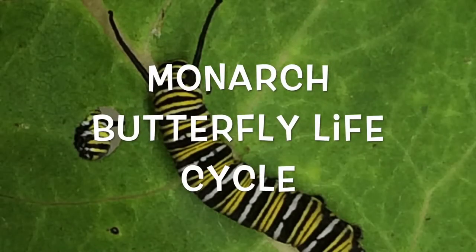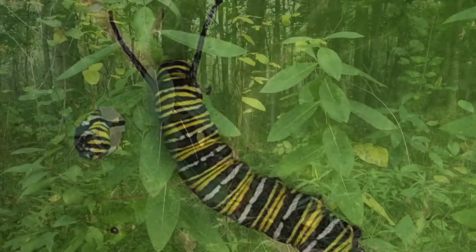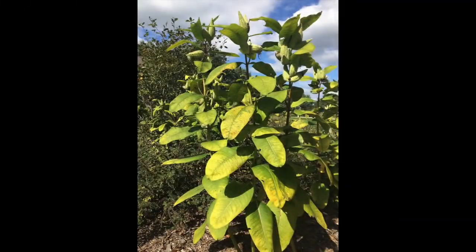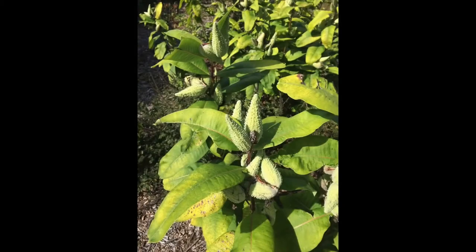The Monarch Butterfly Life Cycle. Milkweed is the plant that monarch butterflies lay their eggs on. Monarch butterfly adults also drink the nectar from the flowers that the milkweed plant has.